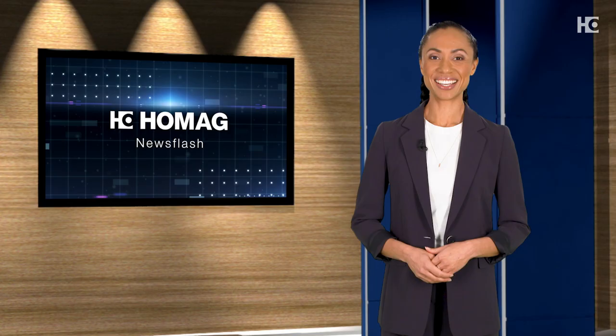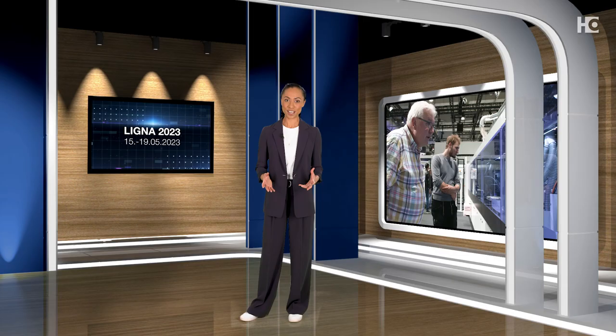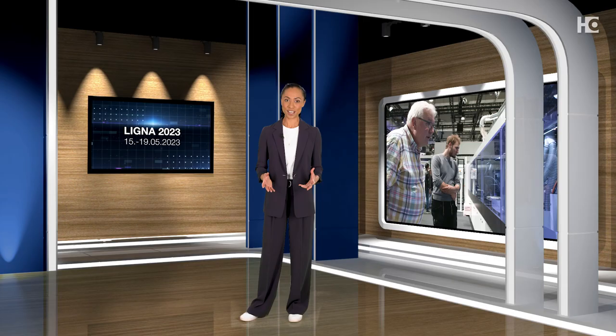All of us at HOMOG are looking forward to seeing you live at Ligna. That is exactly why we would like to extend a personal invitation to each and every one of you. Team members share their excitement in multiple languages — Spanish, Italian, French, and more — all looking forward to meeting visitors at Ligna 2023. So needless to say, we cannot wait. But before Ligna starts in May, we will meet again for one final HOMOG Newsflash, where we'll unveil all our latest innovations. Don't miss out and thank you for watching. See you soon!